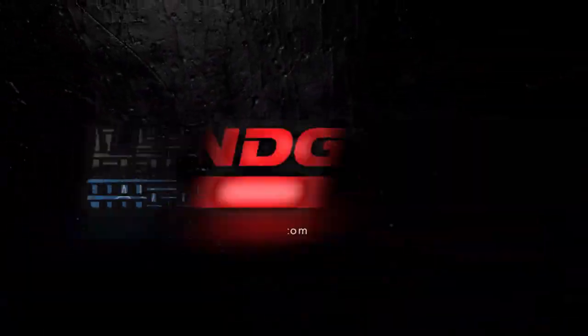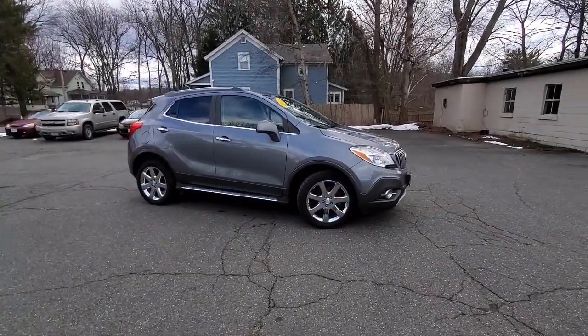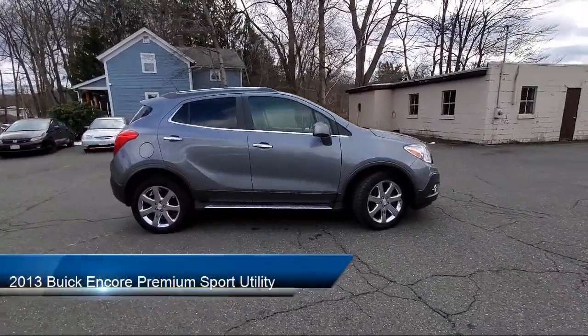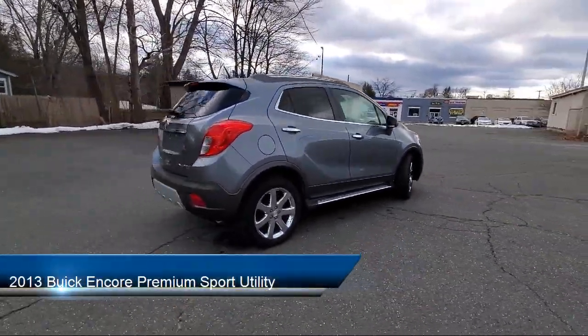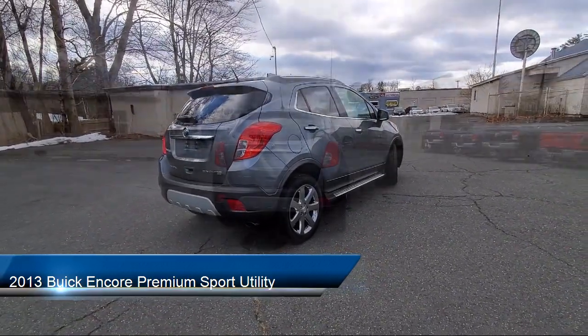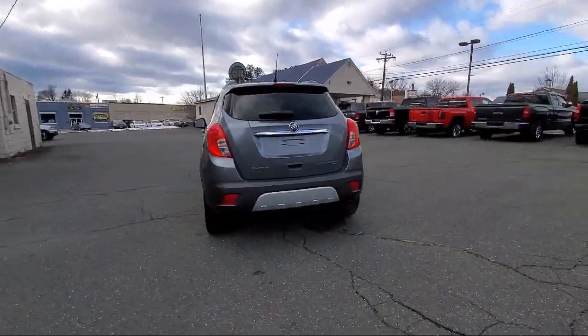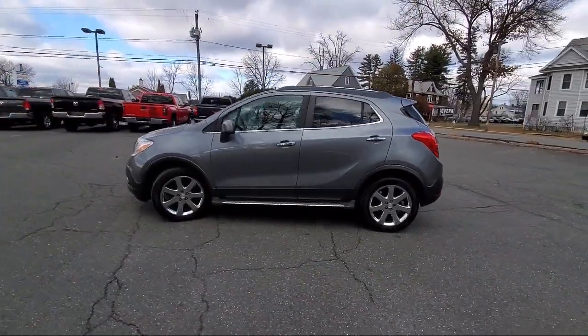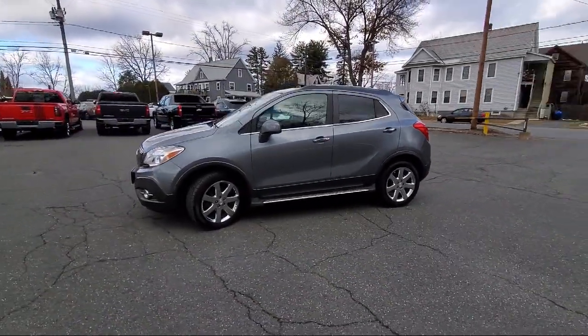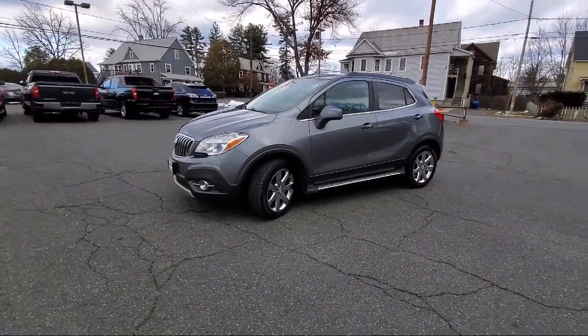Welcome to the Lundgren Automotive Group, and here's a look at another one of our pre-owned vehicles from our huge selection. It comes equipped with a leather steering wheel with auto tilt-away, keyless entry, ultrasonic front and rear park assist, outside temperature display, heated front seats, premium audio system, and Sirius XM satellite radio.